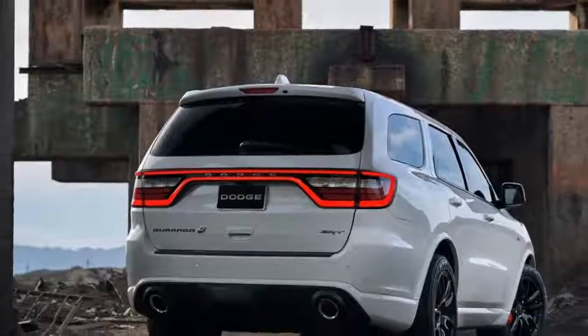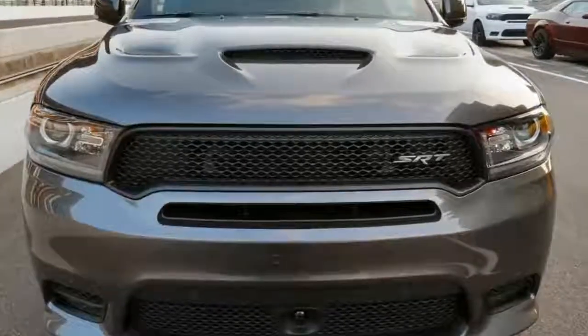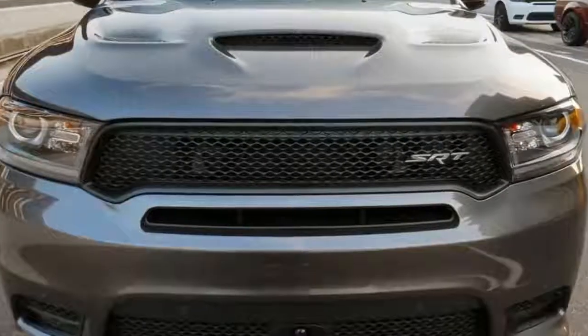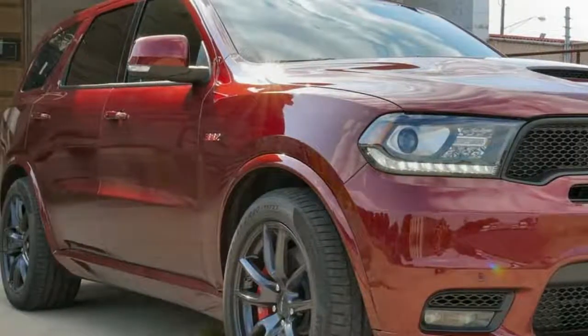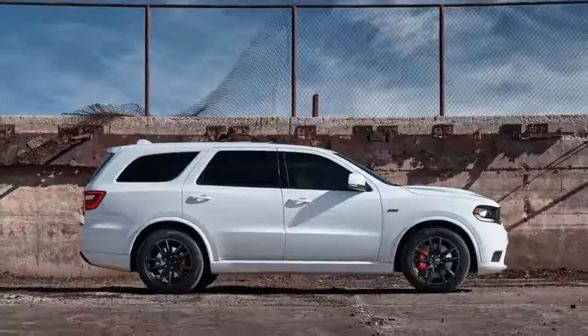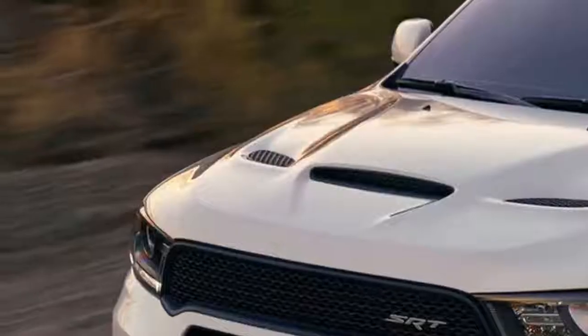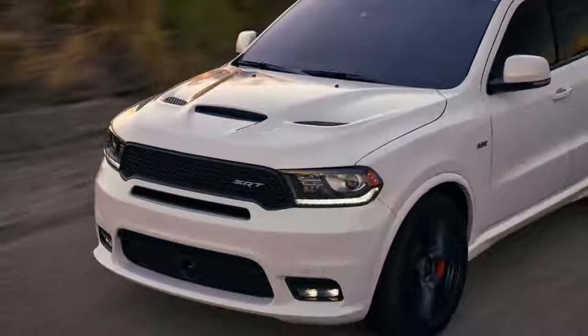The last Grand Cherokee SRT we tested — which, according to SRT, is 406 pounds lighter than this Dodge — returned times of 4.4 seconds and 13.0 seconds. Under street conditions, we expect the 5,500-plus pound Durango to sprint to 60 in 4.6 seconds.